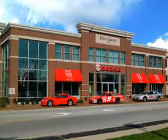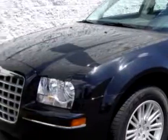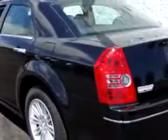Welcome to Bentonhausen Dodge, Chicagoland's first one-price dealer. Imagine driving this brilliant black 2010 Chrysler 300 Touring, equipped with a six-cylinder engine and an automatic transmission, with 14,277 miles.